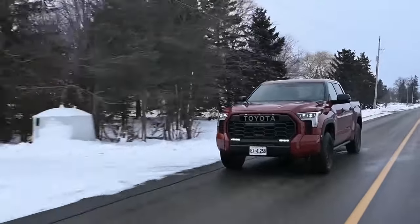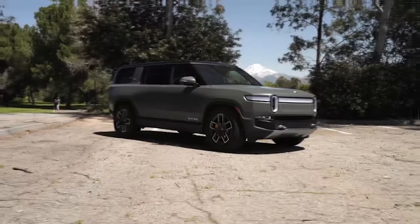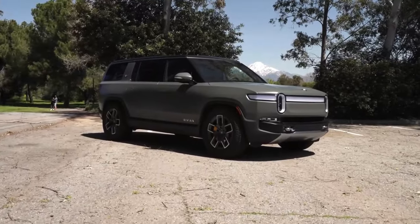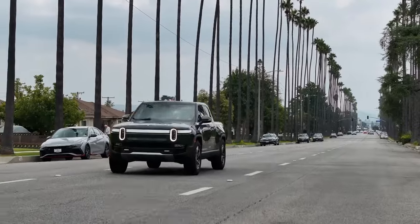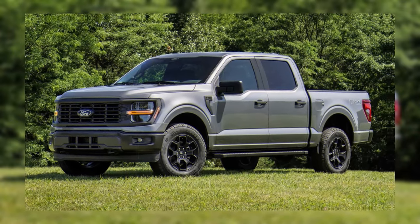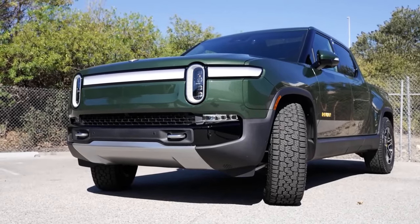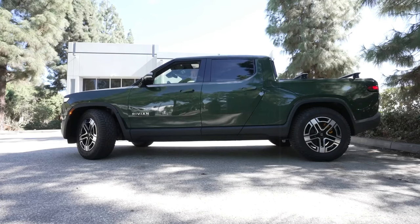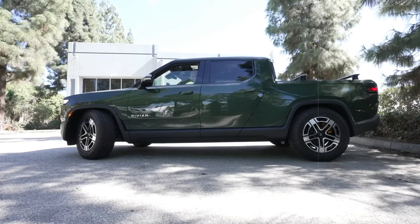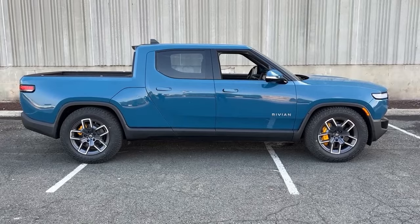At number three, it's the Rivian R1T. The R1T isn't just any electric pickup — it's the very first of its kind to hit the market, beating out even the highly anticipated Ford F-150 Lightning. While it might be slightly smaller than the Lightning, the R1T strikes the perfect balance between mid-size and full-size trucks.